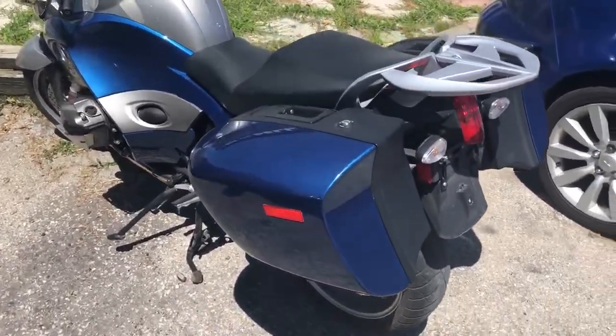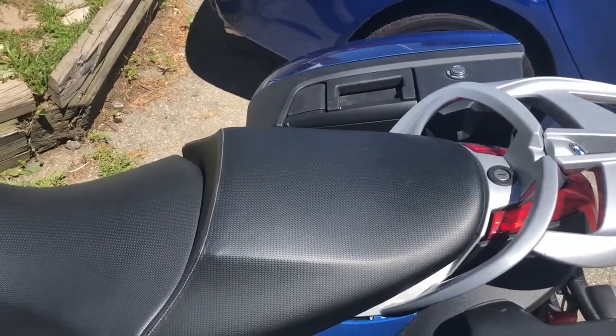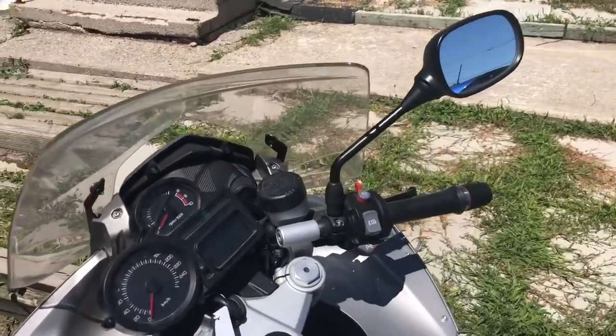It has some really, really nice BMW hard case luggage — best of the business as far as I'm concerned. You do have cruise control and heated grips on this bike.